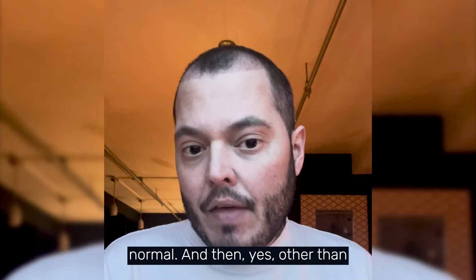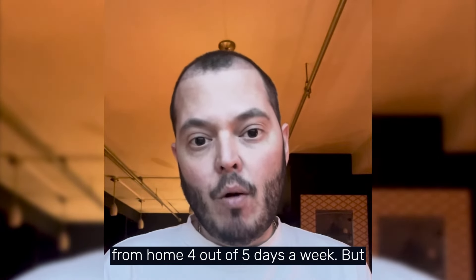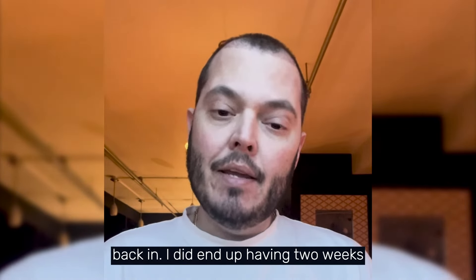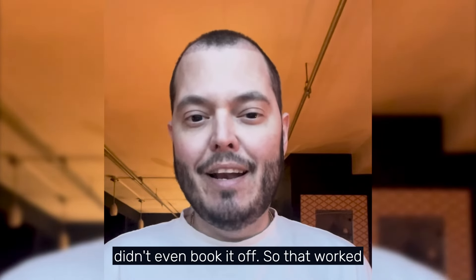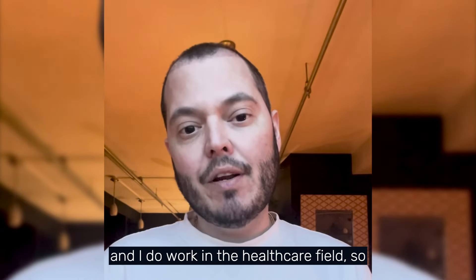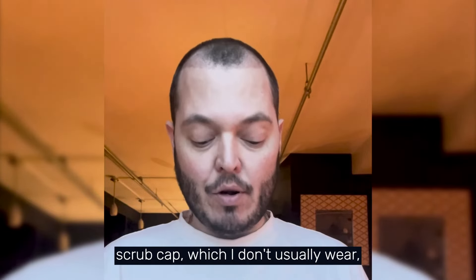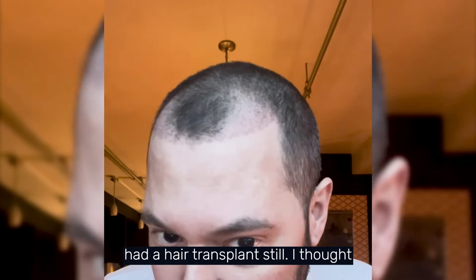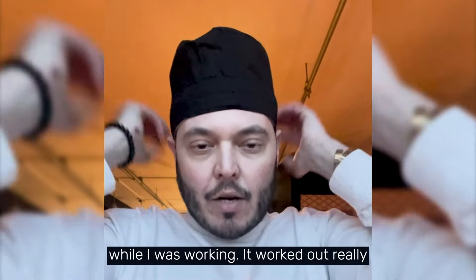Yesterday was the first day I went back to work. I work from home four out of five days a week, but yesterday was the first day I went back in. I ended up having two weeks off after surgery by coincidence — I didn't even book it off. I work in the healthcare field and wear scrubs, so I bought a scrub cap to mask my head while working since it's still quite obvious I had a hair transplant. It worked out really well and no one asked any questions.